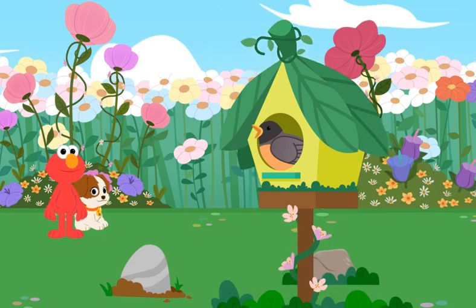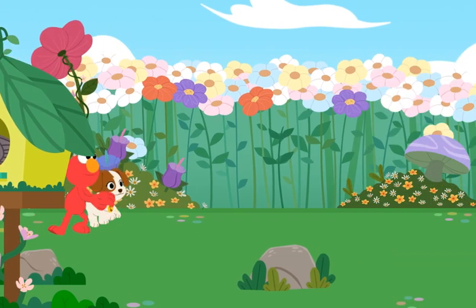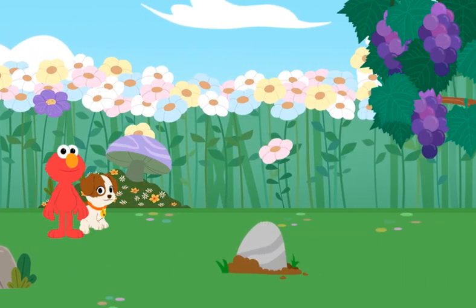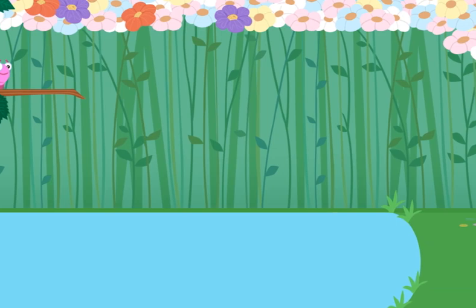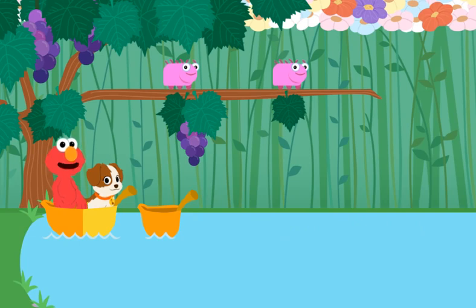A bird! Hello there, bird. You're right, Tango — that is a big puddle. Come on, let's help these caterpillars get across.